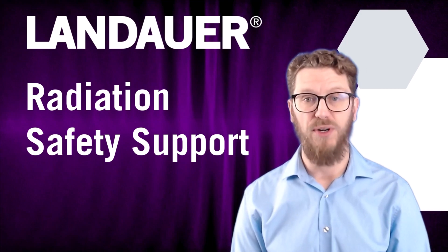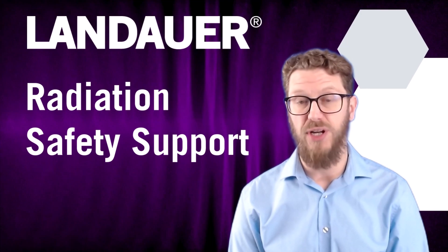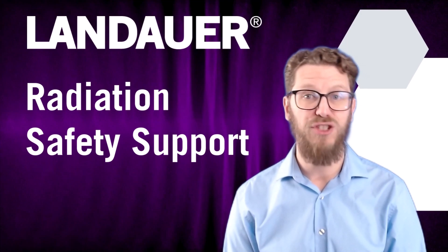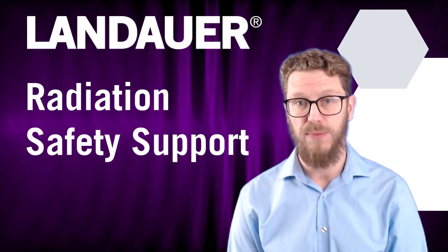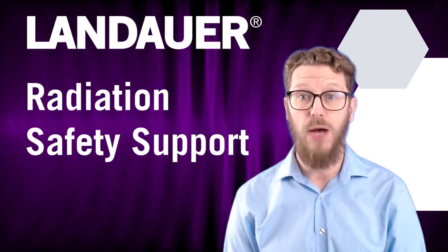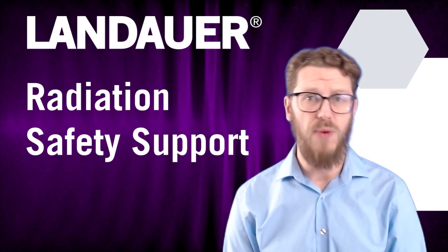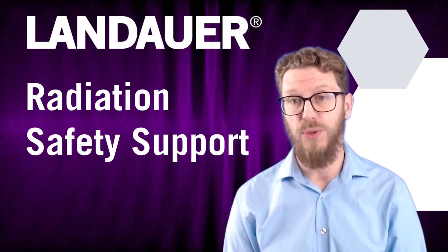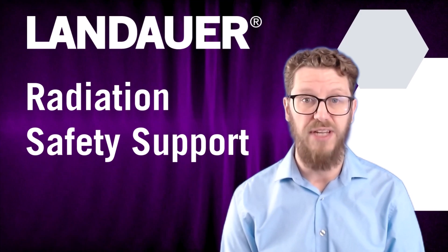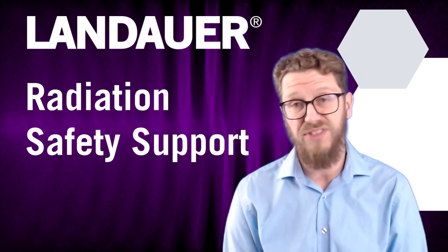Collectively, our team of experts with over 100 years of combined experience in radiation protection and compliance is dedicated to providing the highest level of service. Today, I would like to introduce you to our key services and how they can support your institution's radiation safety needs. If these services resonate with you, I encourage you to explore our webinars and other content for more detailed information, or set up a call with myself or a team member.